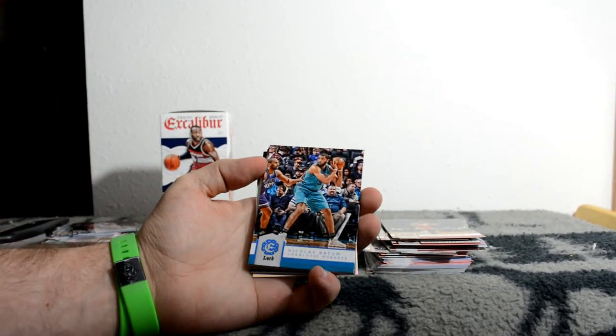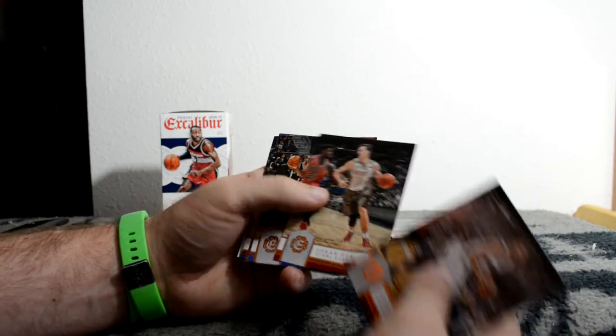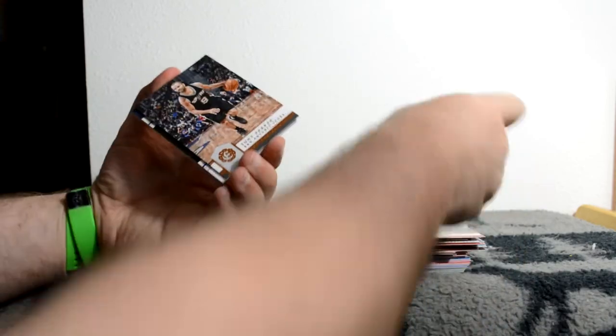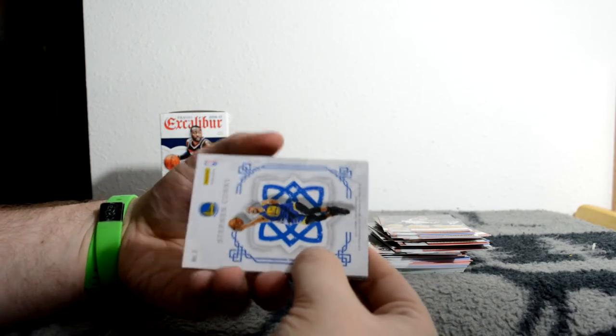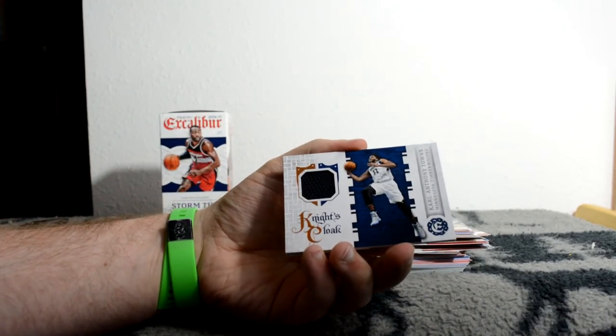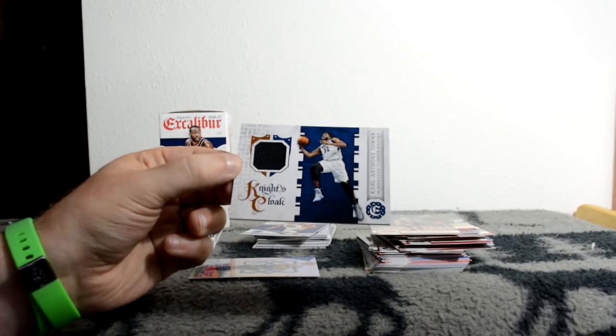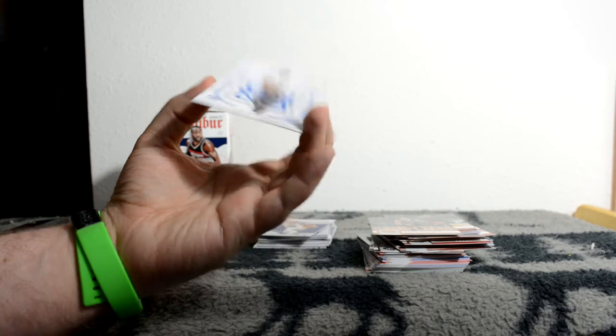Okay last pack. Nicholas Batum Lord parallel - base, not a rookie, just Lord. Kevin Love, Goran Dragic, Andre Drummond, Karl-Anthony Towns. Tony Parker. Oh, we got a Stephen Curry Crusade! Karl-Anthony Towns Relic - Knights Cloak. Not numbered, but that's a hit! And then the Stephen Curry Crusade too.